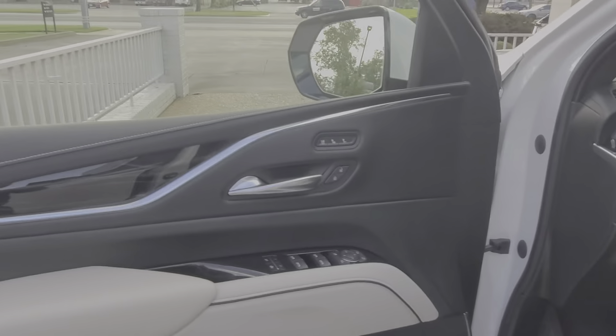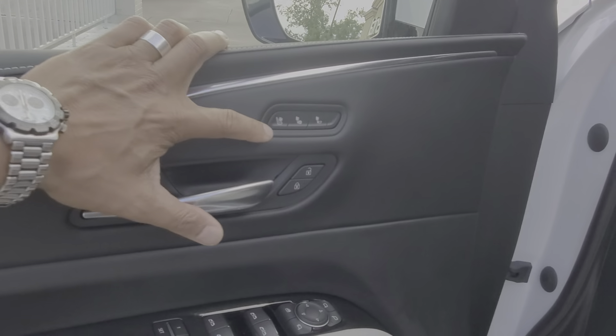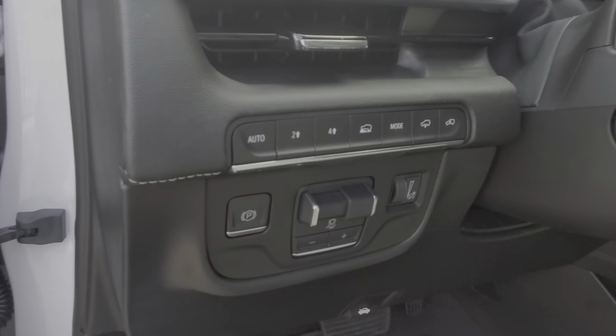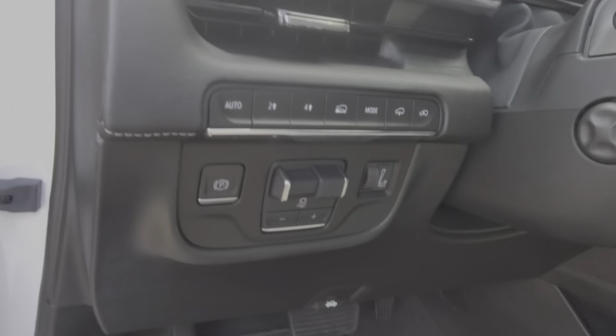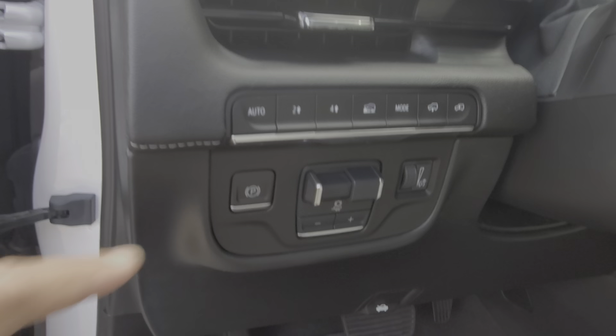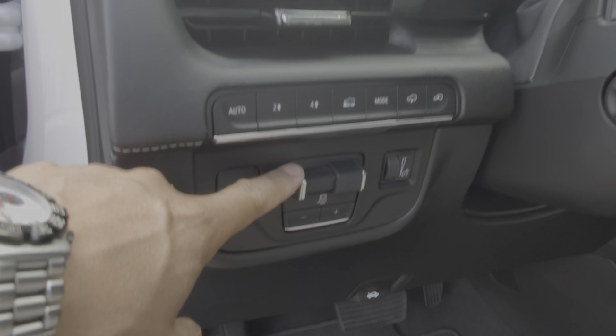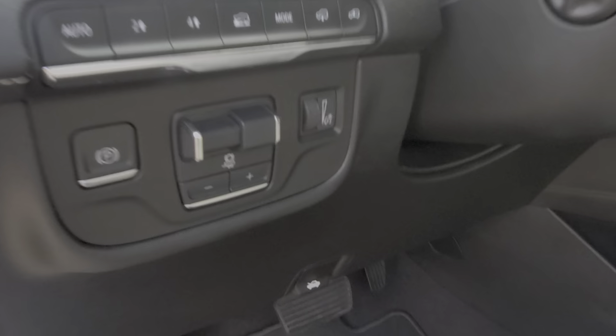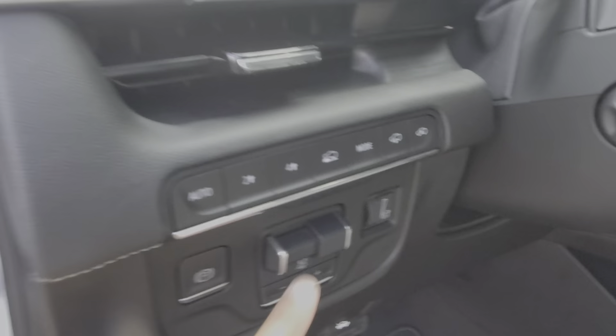This is what the driver door panel looks like, and there are your options for the seats. One thing I like about this is because we've had so many clients asking about trailer brake controllers — Cadillac has designed it so that you can now have an integrated trailer brake controller. So you don't have to have that ugly box over here; now it's going to be right here.